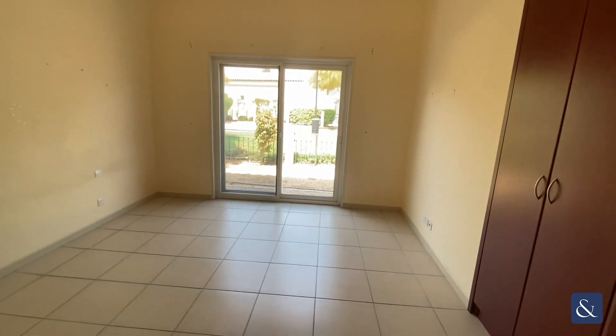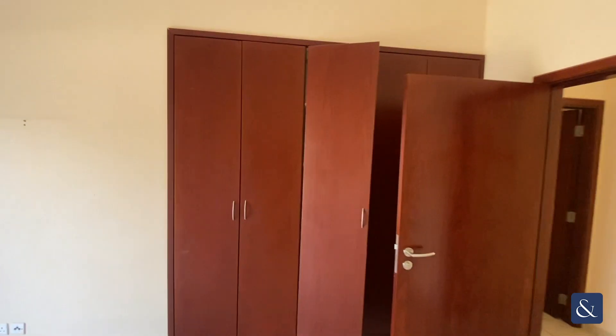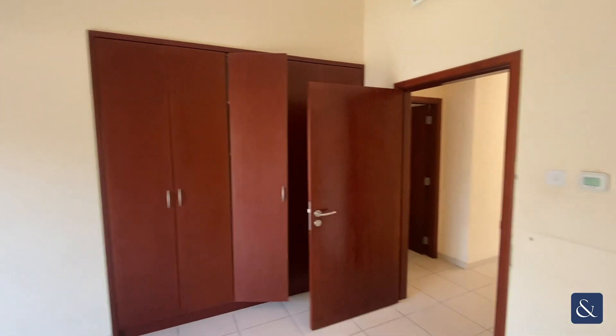Leading on to the fourth bedroom, which is another guest bedroom — a good size, nice and light, with storage.